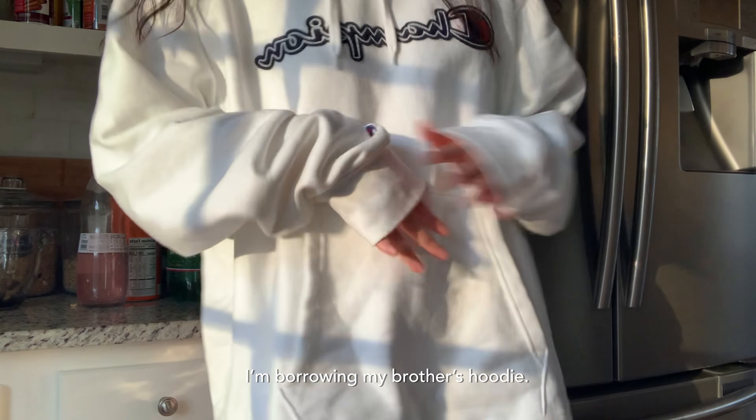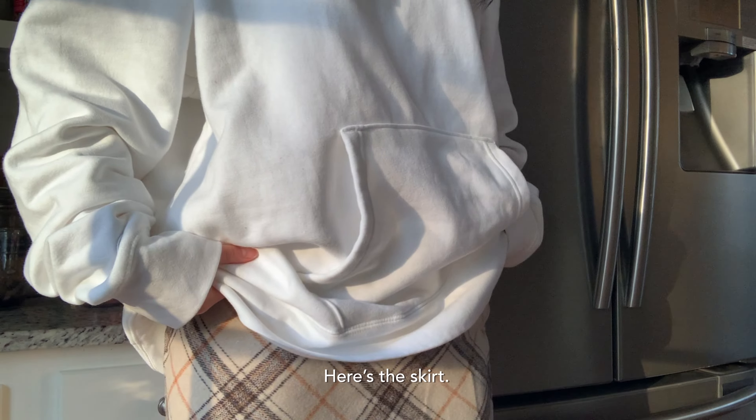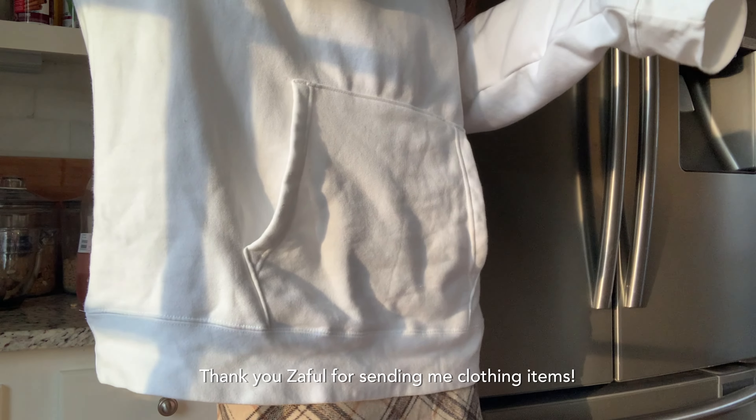Here's my outfit of the day — I'm borrowing my brother's hoodie, it's really comfy. Here's the skirt.